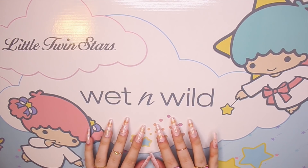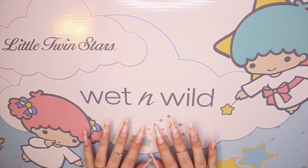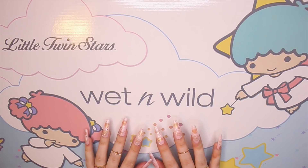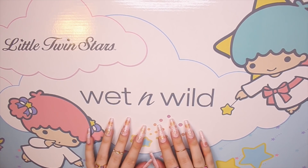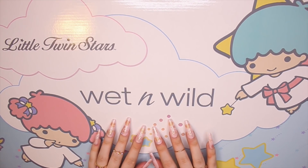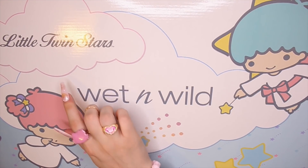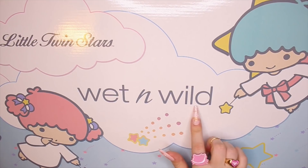Hey guys, welcome back to my ASMR channel. As you can see, I got the Little Twin Stars and Wet N Wild collab.